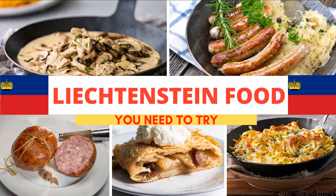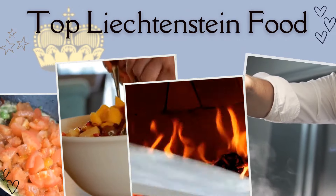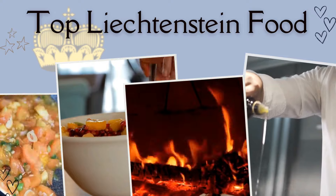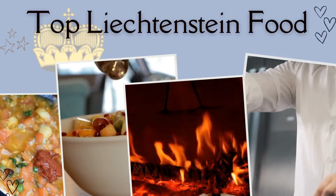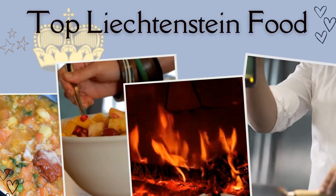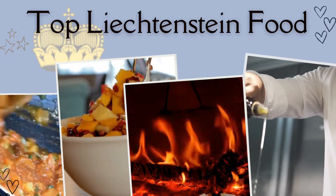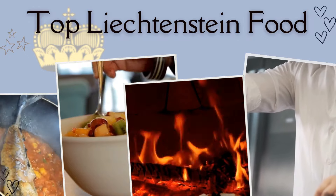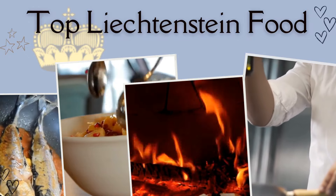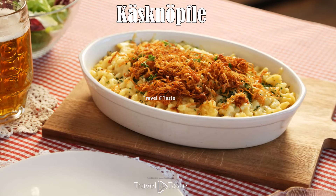Top Liechtenstein food and dishes to try when you are in Liechtenstein. Nestled between Austria and Switzerland lies the charming principality of Liechtenstein, boasting a cuisine as unique as its picturesque landscapes. Despite its small size, Liechtenstein's culinary identity is richly influenced by its neighbors, drawing inspiration from the flavors of Austria, Germany, and Switzerland.